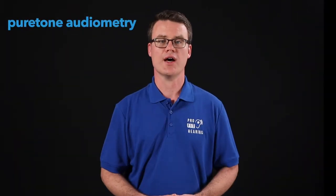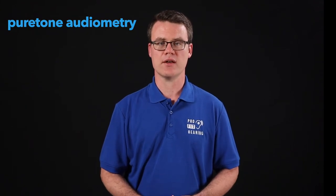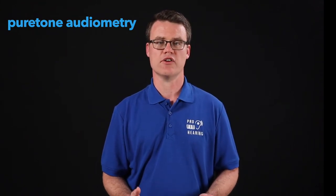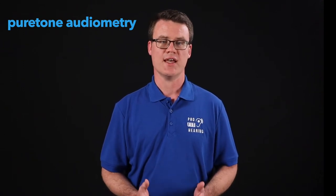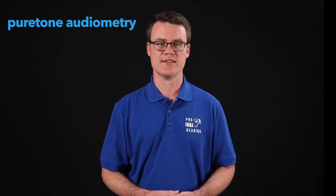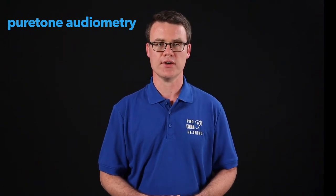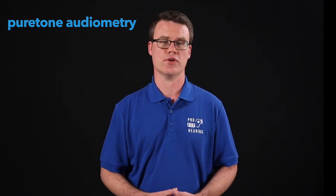Pure tone audiometry is when you respond to soft sounds. You will either be asked to press a button or raise your hand whenever you hear the soft beeps. The beeps range from low to high pitches, and testing is completed with headphones and a small bone conduction headset that rests behind your ear. This determines whether the hearing loss is conductive or sensorineural.